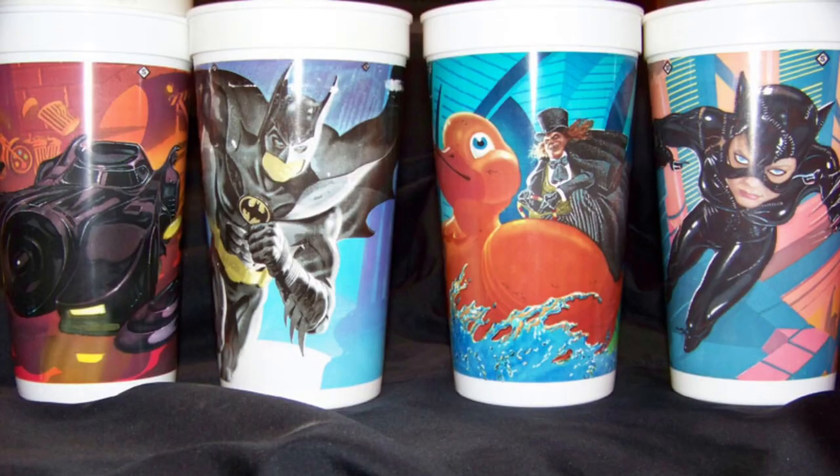These Jurassic Park cups were actually illustrated by commercial artist Mark Stutzman. Mark's first project with McDonald's was the Batman cups in 1992 — I love the Catwoman cup, that's one of my favorites, I'm still looking for it. After the success with his Batman cups, that led him to several more projects with McDonald's, including these Jurassic Park cups.